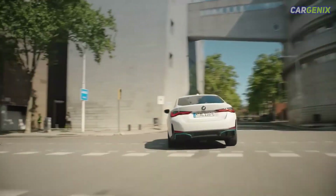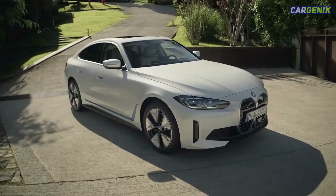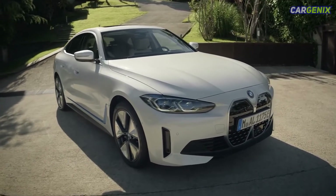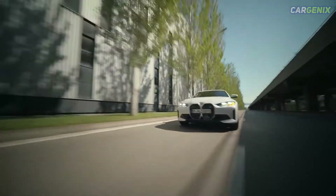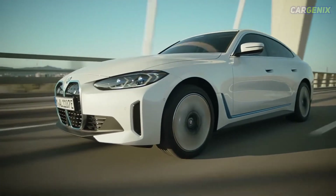That's enough for a 0 to 62 mph time of 5.7 seconds and a top speed of 118 mph. These performance figures look great on paper, but that's before you learn about the M50 — it adds a second motor on the front axle, boosting power to a mighty 537 brake horsepower and cutting the saloon's 0 to 62 mph time down to a supercar-rivaling 3.9 seconds.